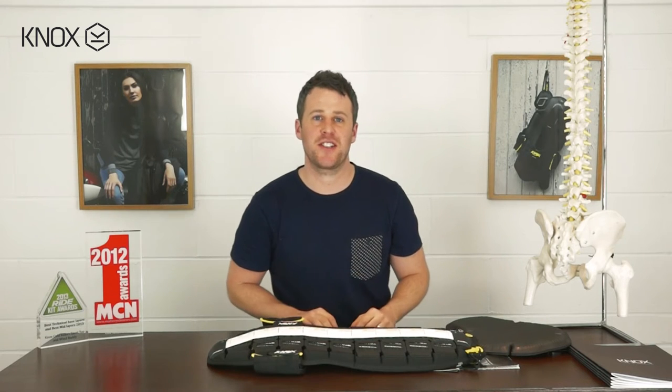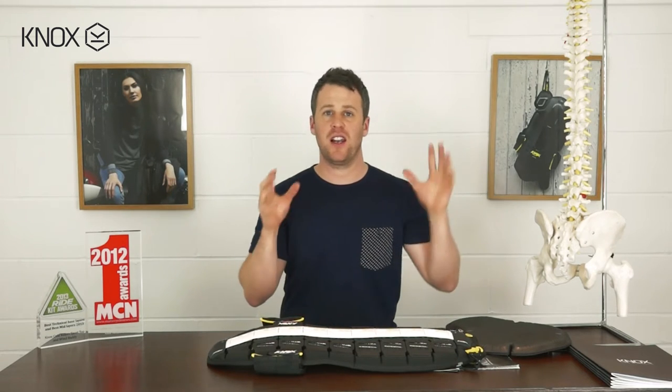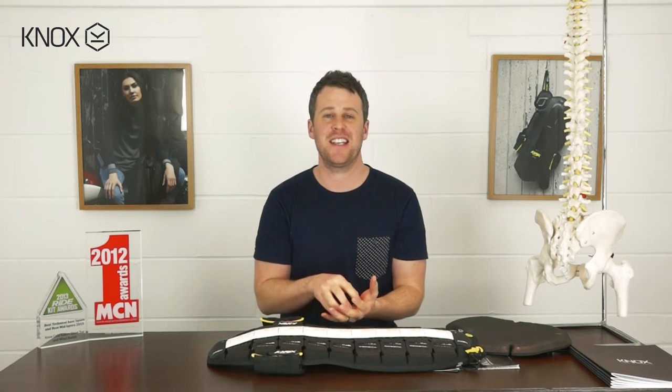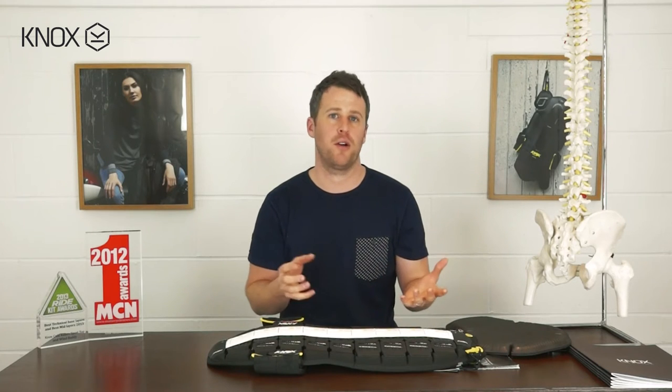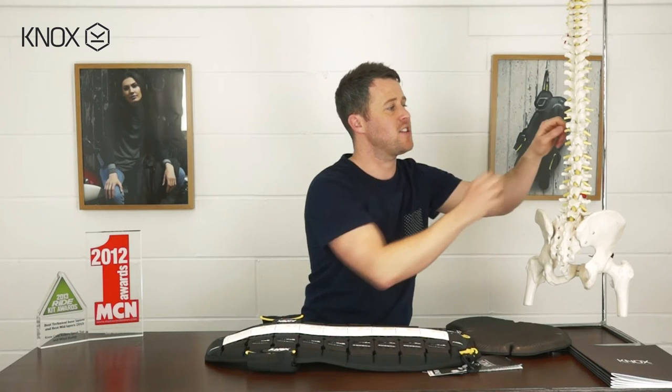Before we get into it, the obvious answer is that your back is a large area in your body, and therefore the chances of hitting it on something when you fall off a motorcycle is increased down to just pure surface area. It's also a well-known fact that spinal injuries are a real problem in motorcycle accidents. Essentially, the back protector is designed to protect the spine and the central nervous system within it.